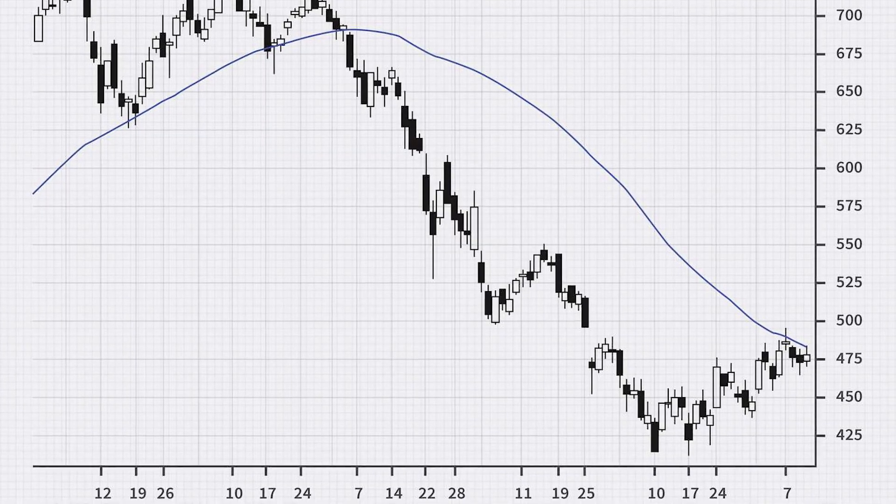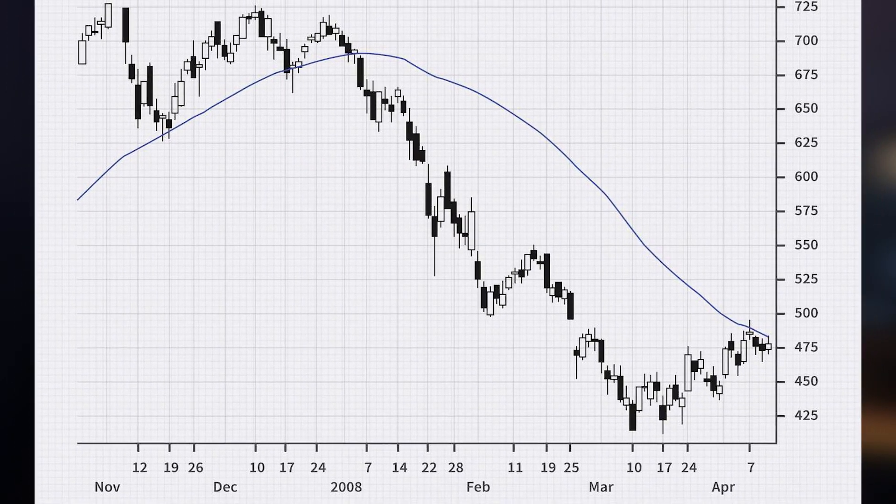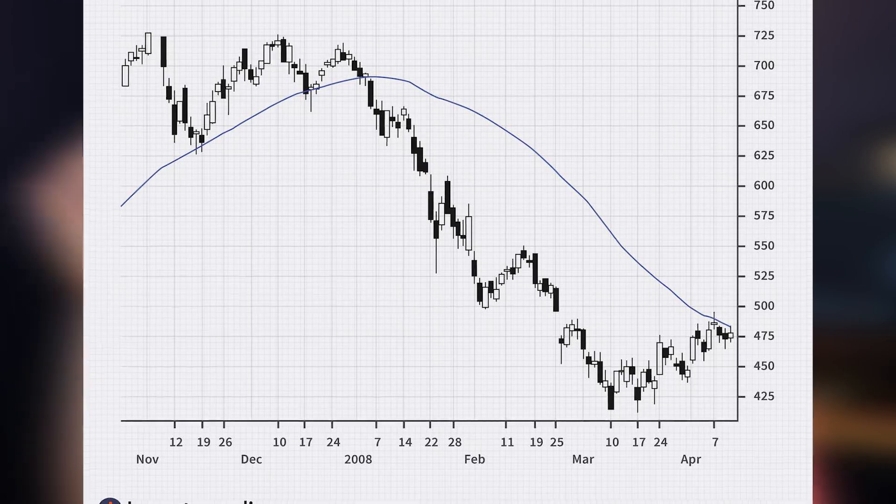Now let's dive into these top three indicators. The first indicator that I use every single day and love so much is the moving average line. The moving average line acts as a couple of different things. The first thing it acts as is a trend indication — you guys can look at it and instantly know the direction of the stock. You don't have to follow the chart; you can just look at the moving average line. If it's flat, then the stock's flat. If it's going down, then the stock's going down.